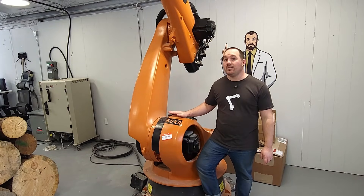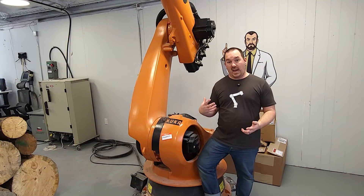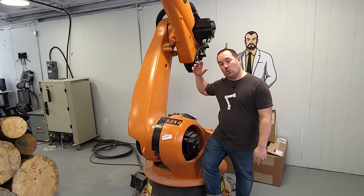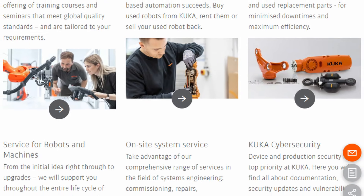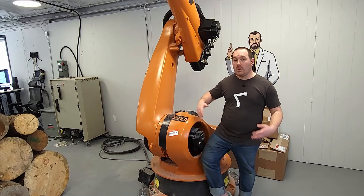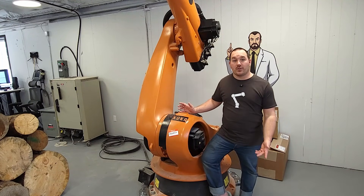This robot is end of life, which means that KUKA doesn't support it — they don't even really have manuals for it anymore because it's that old. It still works and it's still accurate enough for what I do, but you lose out on all of that support if you need it. I have people reaching out all the time asking about older robots they found used, and it really is a crapshoot whether it's going to work or not.